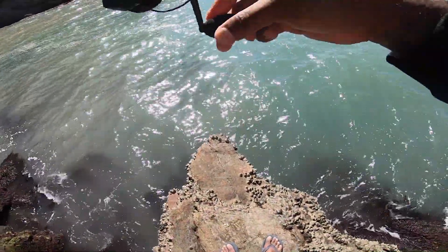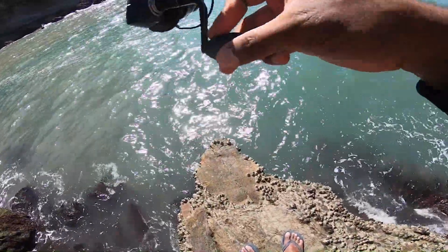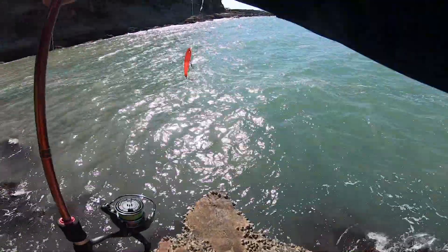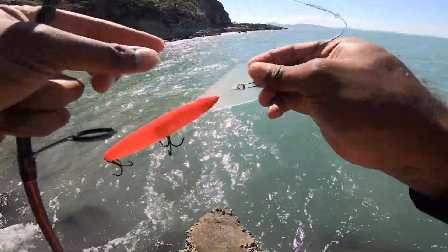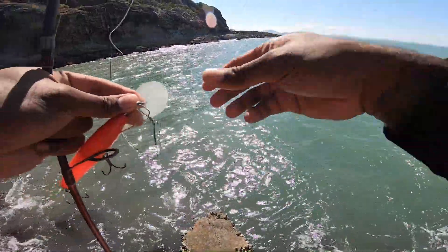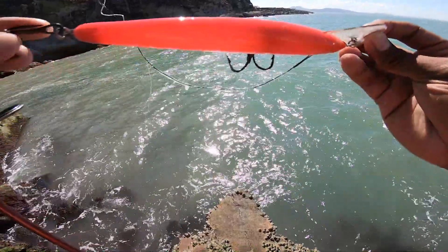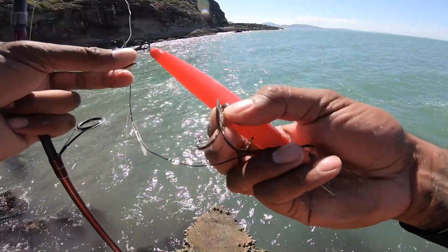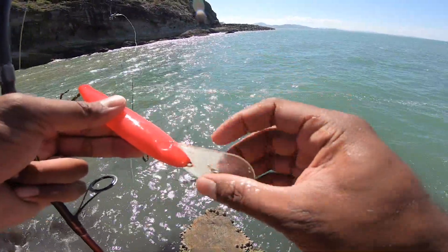Look at what I just caught — just caught myself a lure! Wow, far out. Wire tracing and everything. Someone was obviously trolling this. Looks pretty old, looks like it's been in the water for a while. Trebles are pretty rusty, but it's a full floater lure.